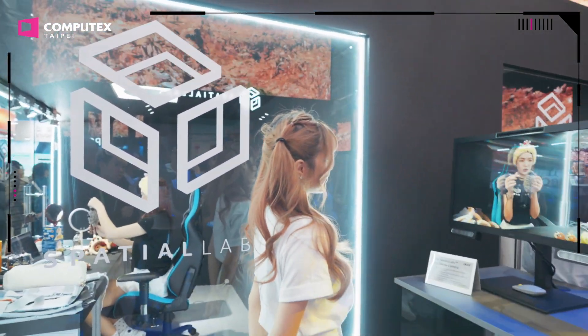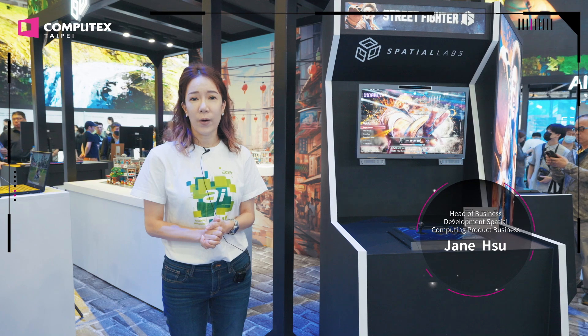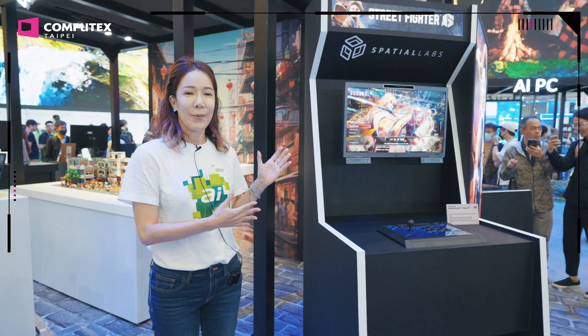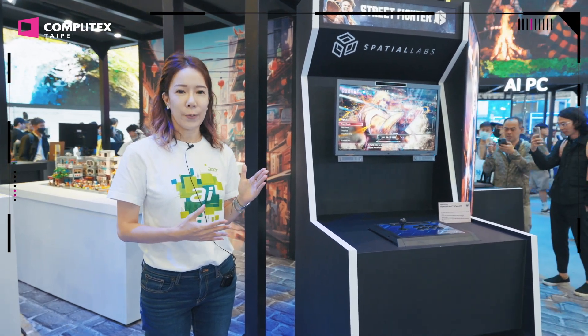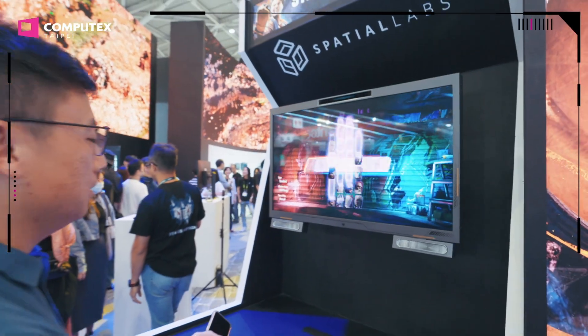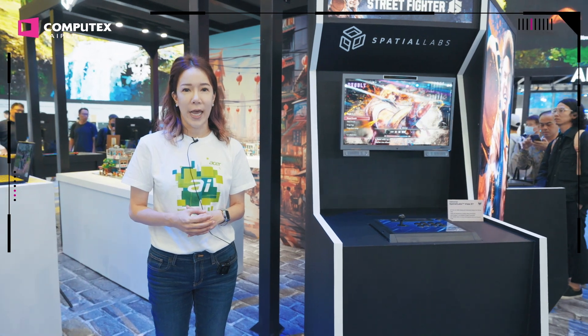Welcome to Acer SpatialLabs. This year at Computex, we made available our 27-inch Naked-Eye 3D display. We have both a commercial version and a gaming version. The gaming version supports 135 and more games available on our platform.